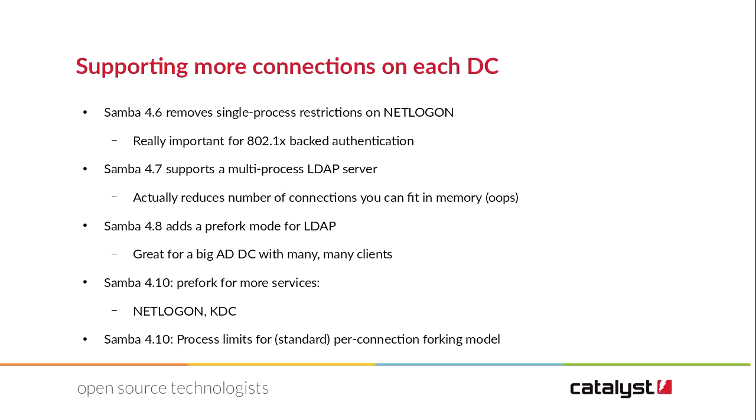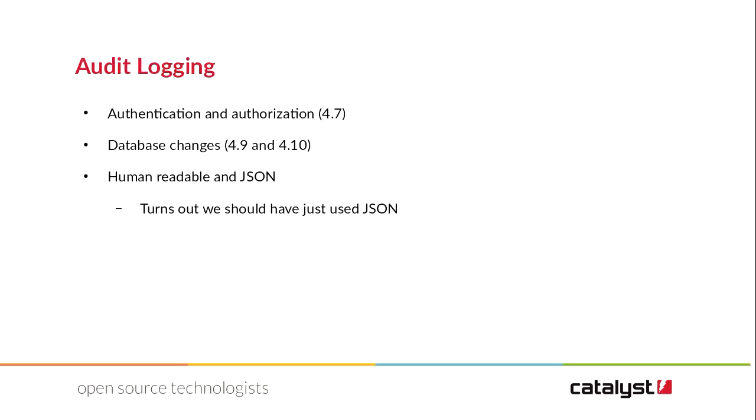We've done a number of things. We've improved the connection processing in Samba, moving a number of our components from being locked into running in a single process to a forking model — a bit like the old Apache forking model — and then also a pre-fork model, names similarly stolen from the Apache project, for handling our LDAP server. We're now also managing the important NetLogon server, which is used for NTLM authentication, as well as the KDC, the Kerberos Key Distribution Center. We're improving the parts of Samba we know are bottlenecks, allowing them to run in multiple processes for better scaling across CPUs on the domain controllers. We've also introduced some process limits for the standard per-connection fork-bomb model, to provide some control over how that scales.